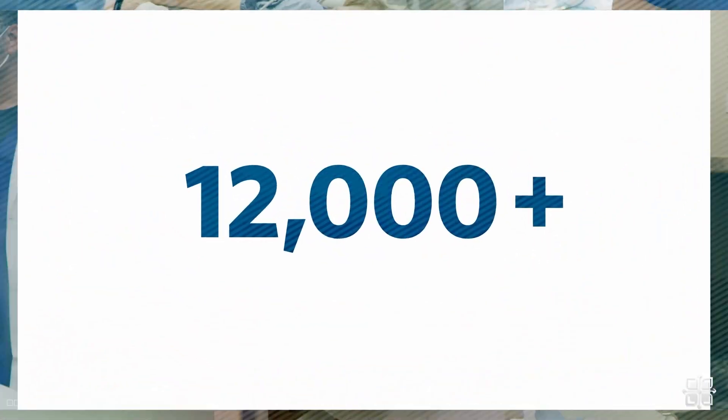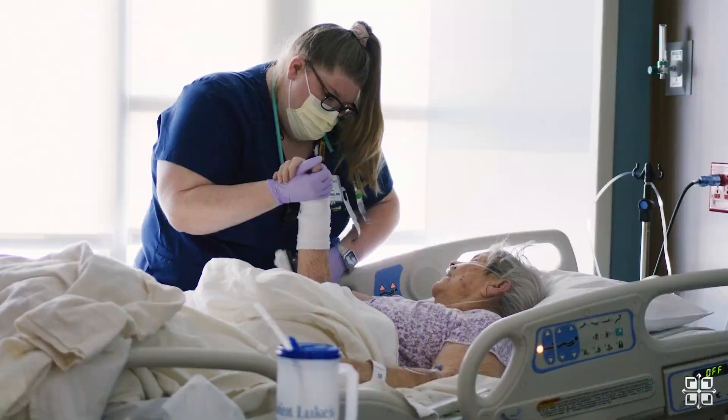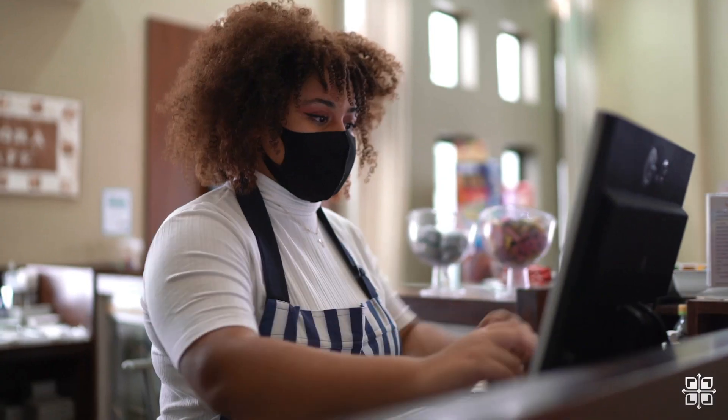Do you know how many people it takes to run a health system like St. Luke's? Impressive, isn't it? And it's not just doctors and nurses — from lab technicians to surgical support, housekeeping, security, and many others — there are rewarding opportunities for everyone.